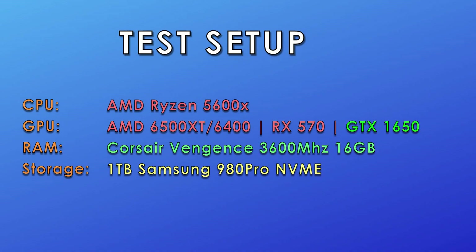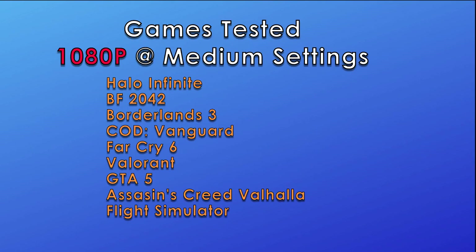What's up everyone, TechBenchmark here giving you another benchmark video. Today, the AMD budget lineup, the RX 6500 and the 6400 XT is released and we are going to test them against the RX 570 and the Nvidia budget card, the GTX 1650.